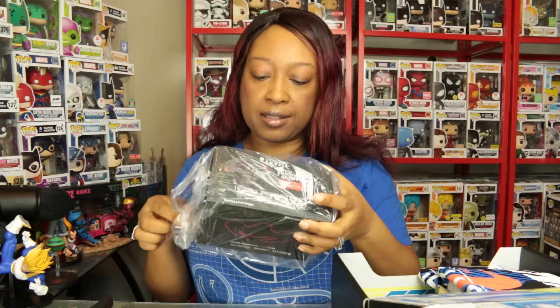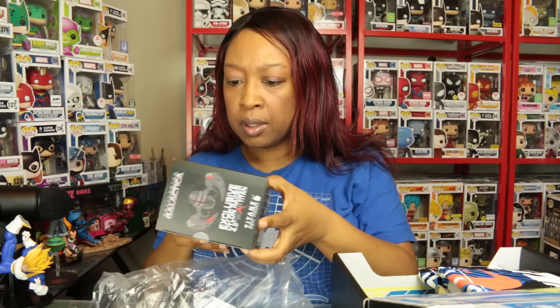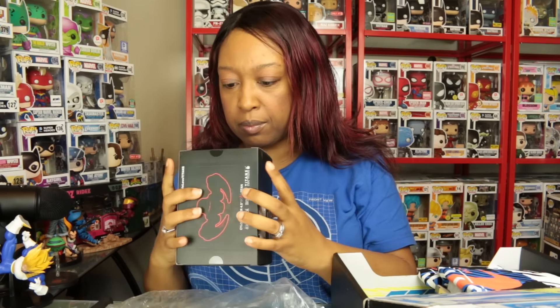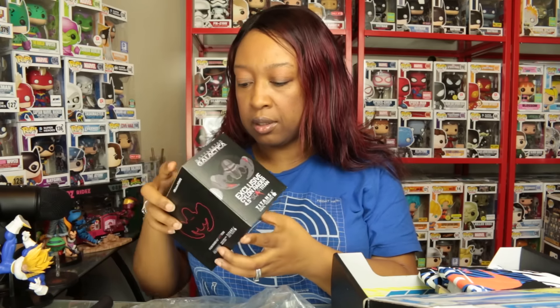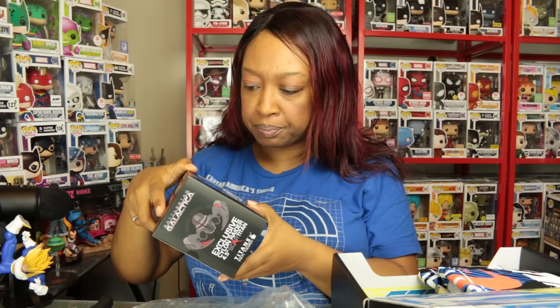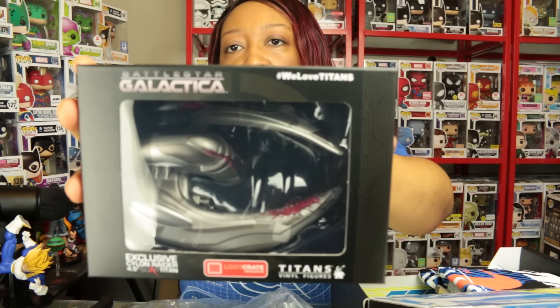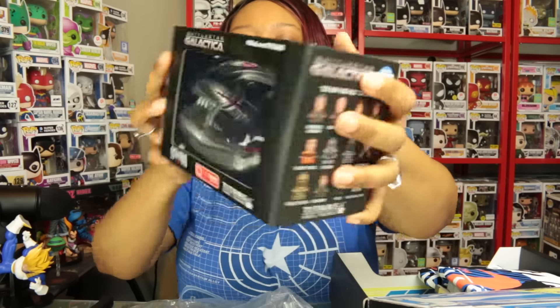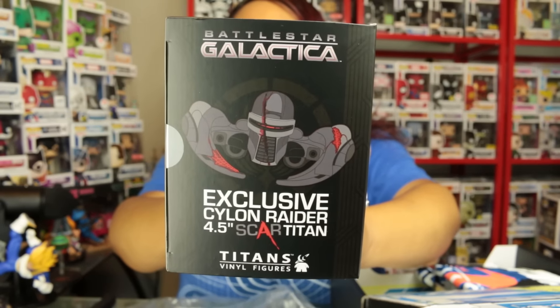We have something from Battlestar Galactica — it's a Titan figure. I'm not really familiar with Battlestar Galactica, but it's an exclusive Cylon Raider Scar Titan. Something's a little loose in here — I don't know what because it feels like something shifted in the box. But this is what it looks like.